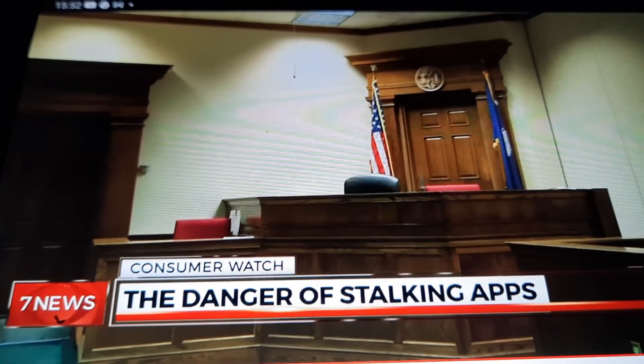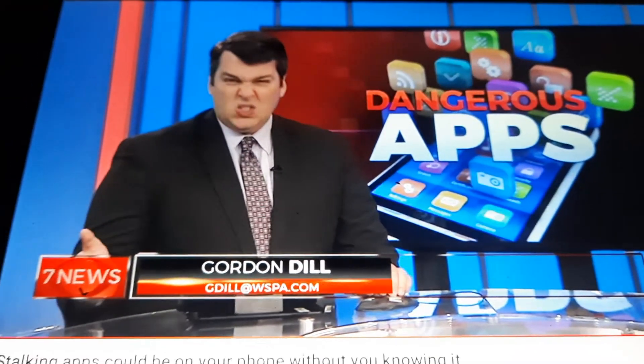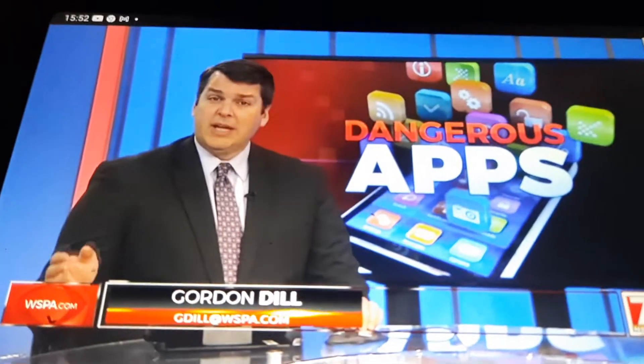In Spartanburg, Diane Lee, 7 News. If you suspect your phone has one of these stalking apps and you need help, we've got links to check for data logs and see what devices are accessing your account. Just look for this story at WSPA.com.